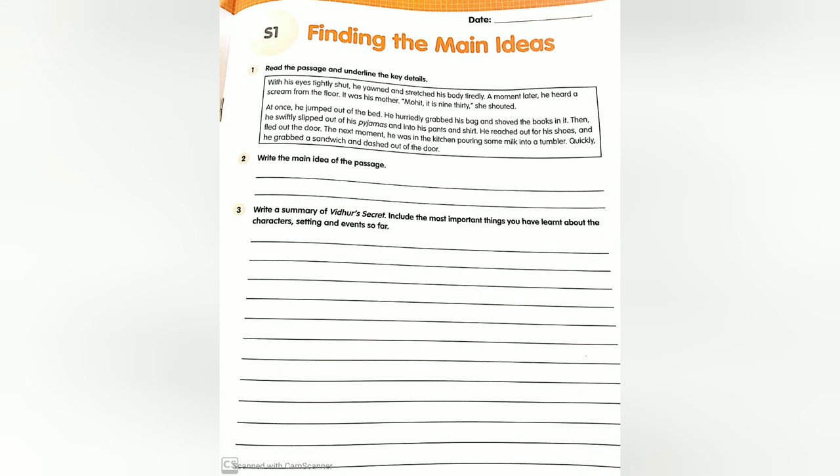Write a summary of Vidur's Secret, including the most important things you have learned about the characters, settings, and events so far. Vidur lives in a tea estate with his family. Animals often come to the tea estate, but he does not see them as a danger. When he gets a pet dog, Buchi, he fears that Buchi and the other animals might harm each other. He becomes more worried when he hears news of a panther moving into the valley. But mysteriously, although the panther is often seen and heard around, there is no news of any dog or cattle being hurt or killed.